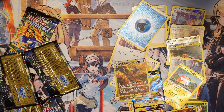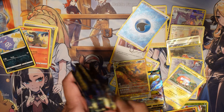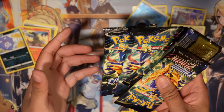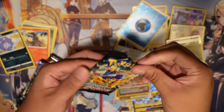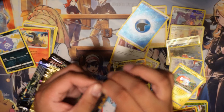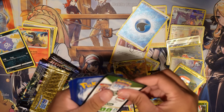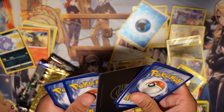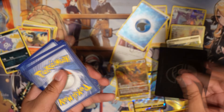We got Executor and Calyrex. Let's do a pack check-in — how many packs we got left? One, two, three, four, five, six — six packs left. Alright, bada bing bada boom. Let's keep going.